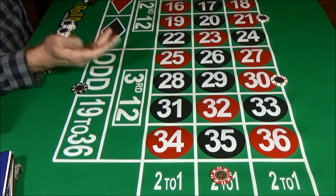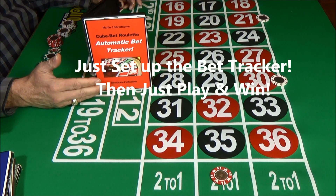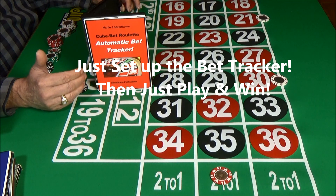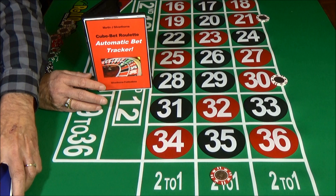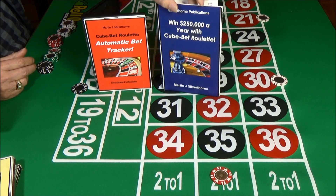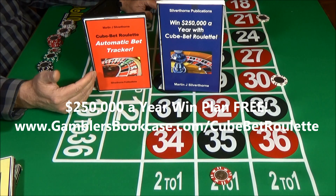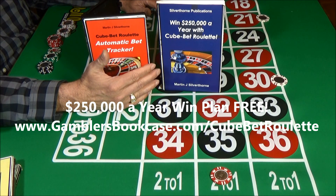Everything about the system is automatic. Just set up the bet tracker for your level of play — let's say you're a $5 player, set the tracker for $5 play — then start playing and winning. This is one of the highest-winning roulette systems ever created. Our players found there were no losses to worry about; the bankroll just continued to grow. You can win a lot of money with this system. That's why we created a plan to win $250,000 a year — and this is a free book showing you how to win $250,000 a year using CubeBet Roulette. If you act right now, you can download this powerful, proven win plan absolutely free.